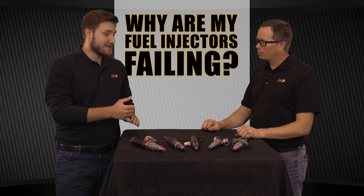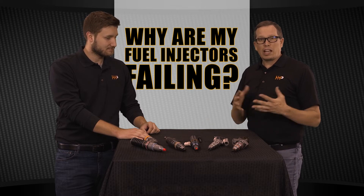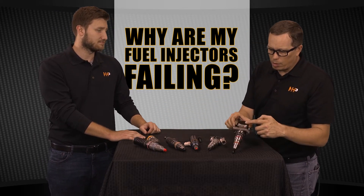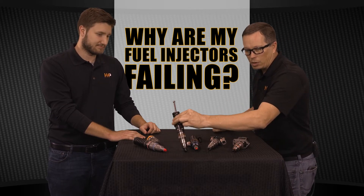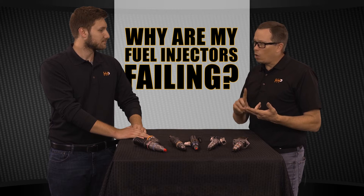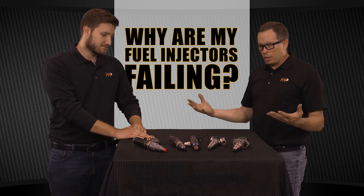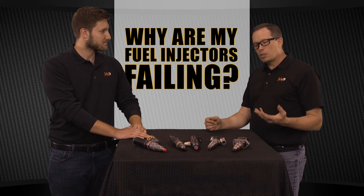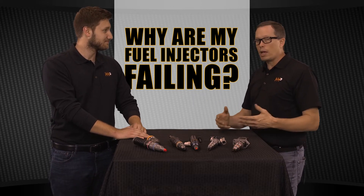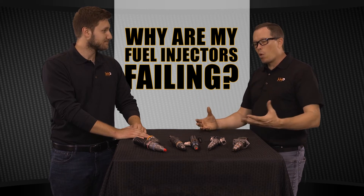Absolutely Rob, we get tons of calls on injectors — all sorts of engines, all sorts of sizes, every single day. The most common question is: why are my injectors failing? The injector can fail a couple of different ways — electronically, whether it's the solenoid on top, or mechanically. The ISX is a mechanical injector, but failure can also happen due to debris, water, or contamination. You could also have something that's just plain worn out — a million miles, high pressure inside the injector has caused clearances to expand and more leakage than before.